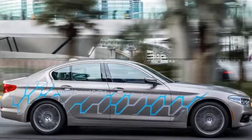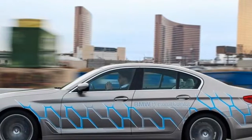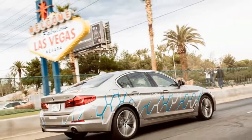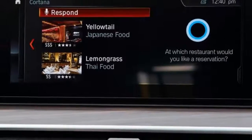BMW's answer is its open mobility cloud, which acts as a personal journey planner and can be accessed and synced in the home, on a smartphone, or through the car. We were given the opportunity to see this in action having handed over control of the 5 Series for several miles on the interstate.